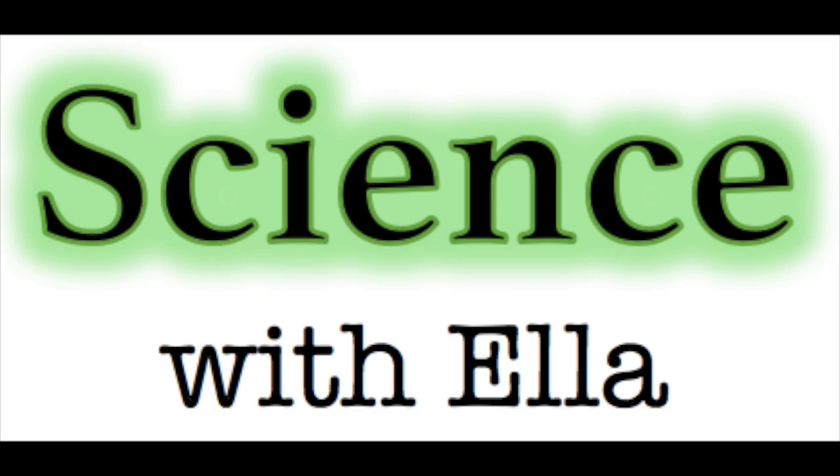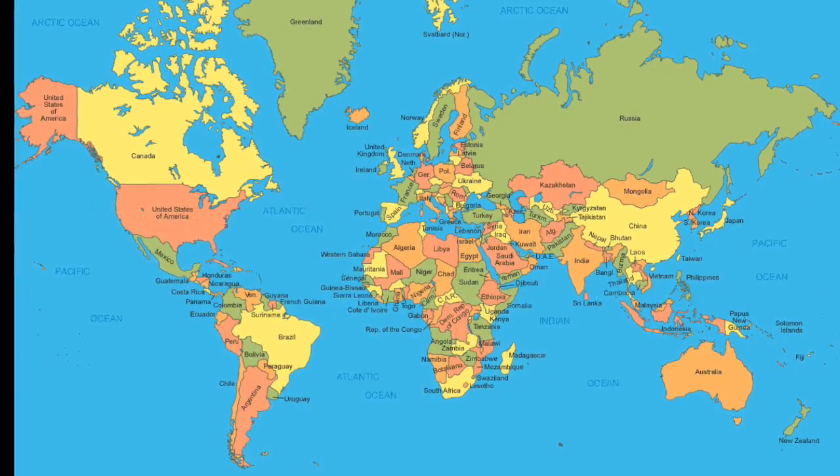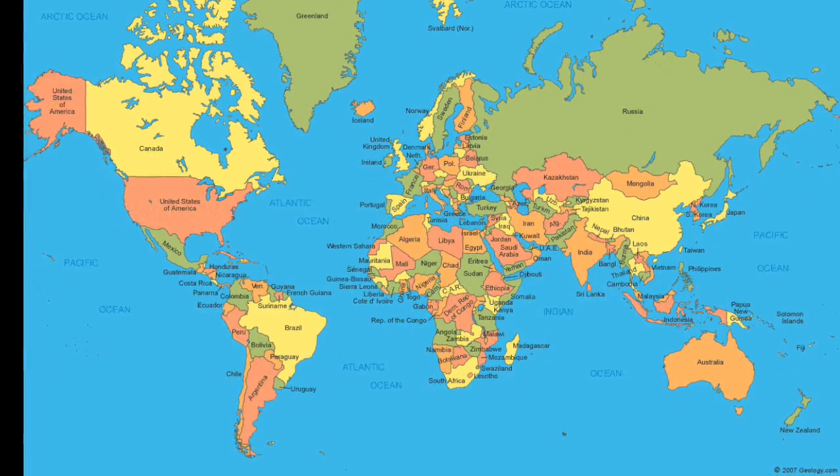Science with Ella! Do you think you know much about maps? Maybe you are impressive enough to draw the map from memory. Probably not.